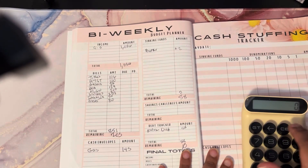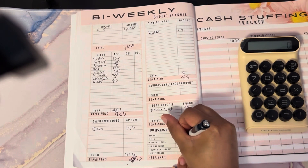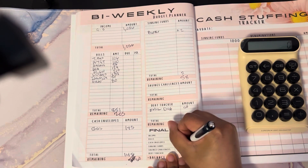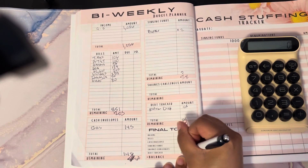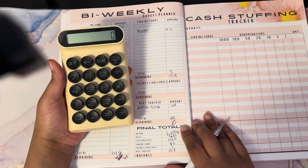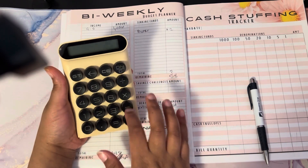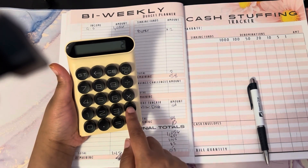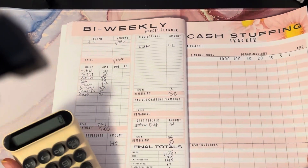Let's double-check: income $1,056, bills $851, $145 for cash envelopes, $2 for sinking fund, nothing for saving challenges, and $58 towards extra debt. Let's make sure this equals zero — income was $1,056, minus $851 for bills, minus $145 for cash envelopes, minus $2 for buffer, and $58 for debt. There we have it — that gives us a zero-based budget. I hope you enjoyed my budget breakdown for my second paycheck of March.